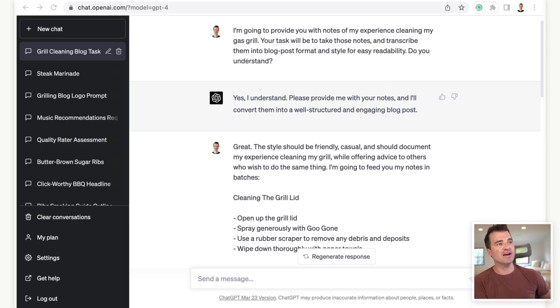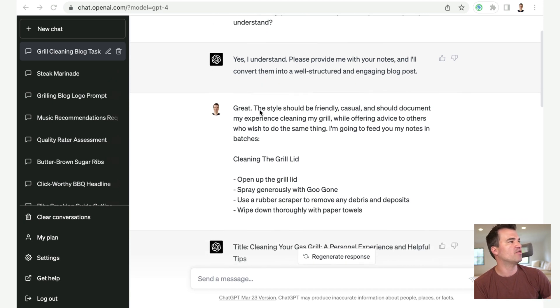Step number two is to tell ChatGPT what you did. Remember, you are the expert — you are the one with experience and expertise. We then need to tell ChatGPT exactly what you did. Inside ChatGPT, I'm telling it: 'I'm going to provide you with notes of my experience cleaning my grill. Your task will be to take those notes and transcribe them into a blog post format and style for easy readability. Do you understand?' And it says: 'Yes, I understand. Please provide me with your notes.'